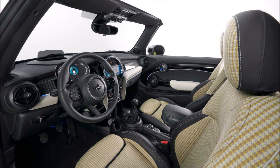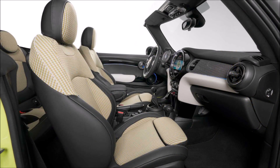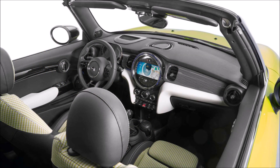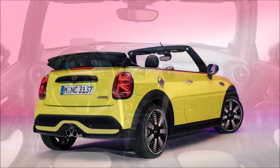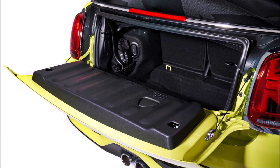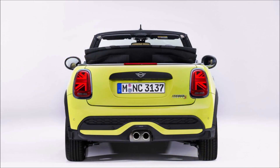The base Cooper hardtop sports the same turbocharged 1.5-liter three-cylinder engine as last year with 134 horsepower (100 kilowatts) and 162 pound-feet (222 Newton-meters) of torque, paired with either a six-speed manual gearbox or an optional seven-speed dual-clutch. The Cooper S remains slightly more powerful, producing 189 horsepower (141 kilowatts) and 207 pound-feet (281 Newton-meters) of torque from the same turbocharged two-liter four-cylinder engine.